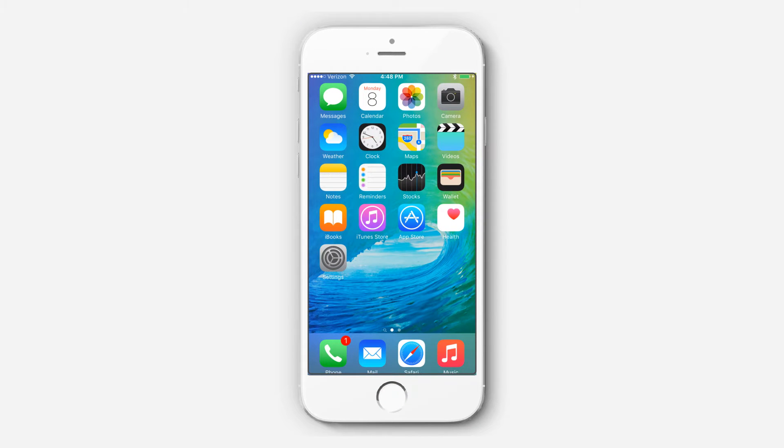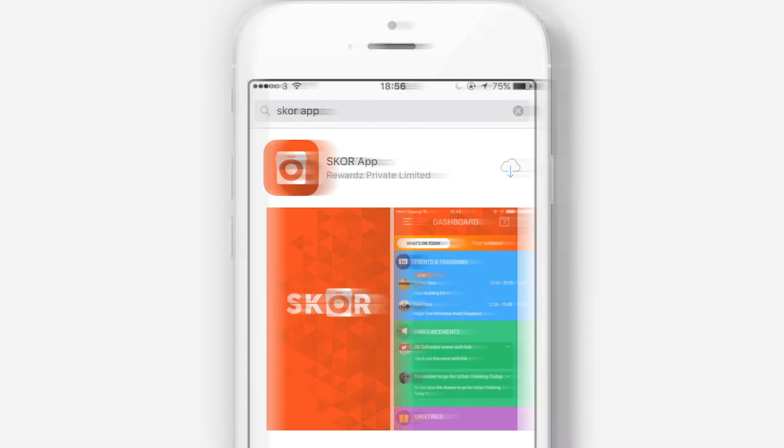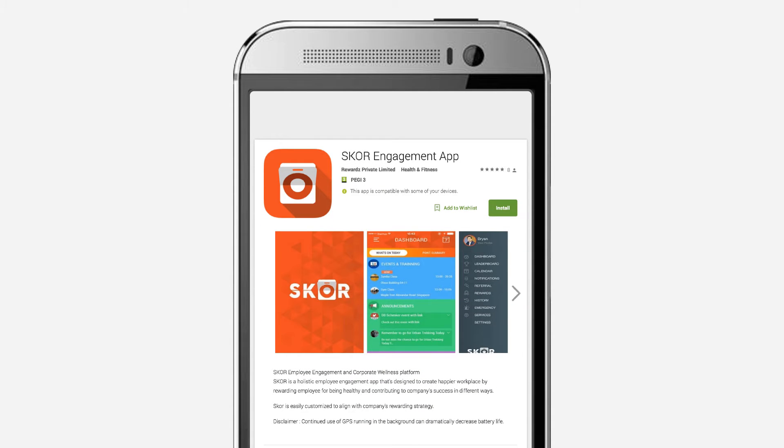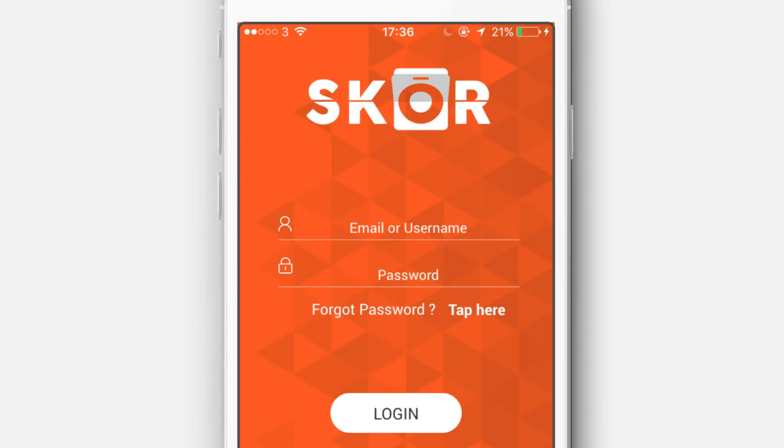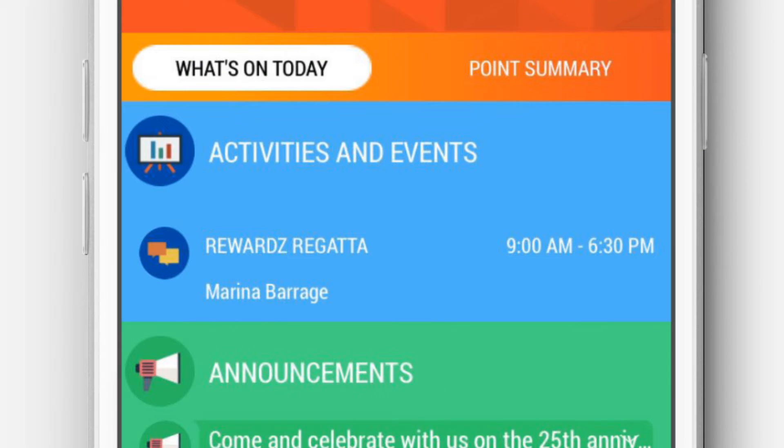Download the SCORE app from the App Store for iPhone 5 and above, or the SCORE Engagement app for Android version 4.1 and above, and log in with your registered email and password to see the main dashboard. Here, you can see the upcoming events and activities and get real-time updates on what's happening in your company.